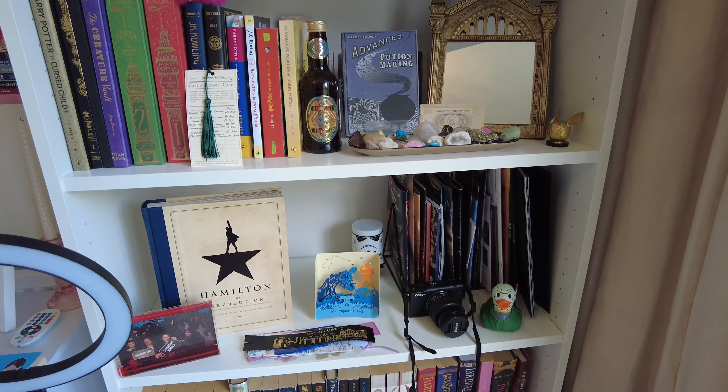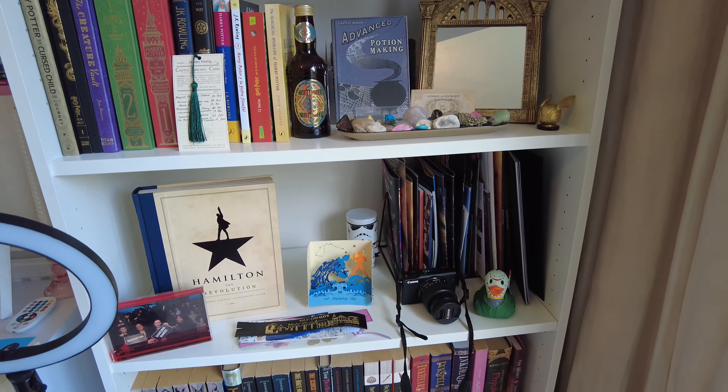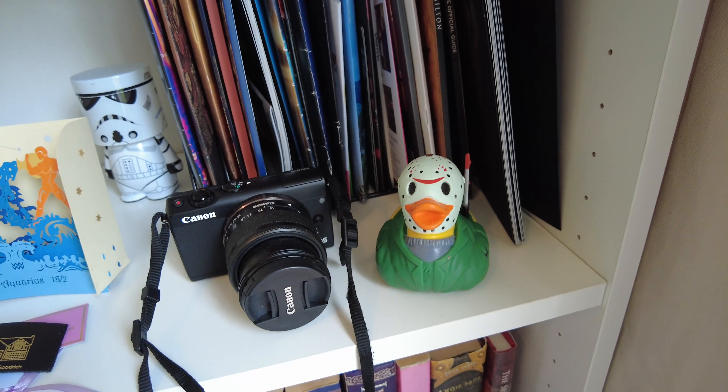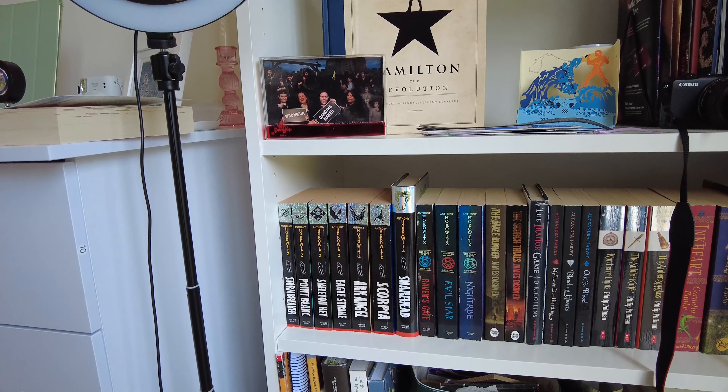I've got my Hamilton book and all my theater brochures — I started going to the theater just over two years ago and every single time I go I have to buy a brochure. Got some bookmarks, my other camera. This next shelf has books from my childhood: I was obsessed with the Stormbreaker series as a kid, so I've got a bunch of Anthony Horowitz books. I also really like the Maze Runner trilogy and His Dark Materials.